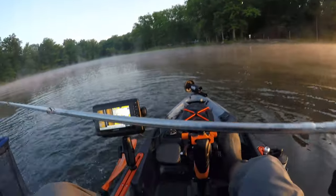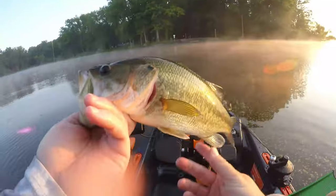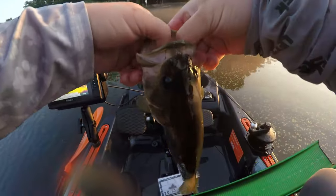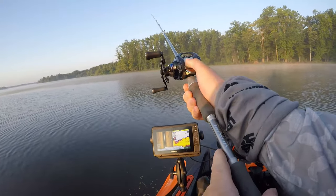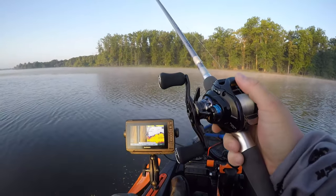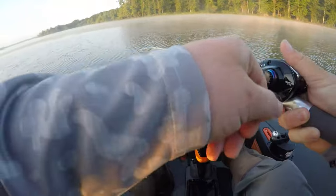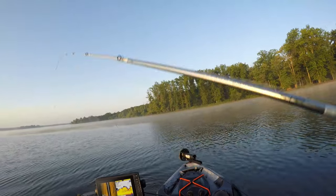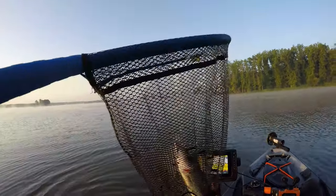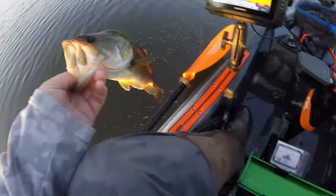Third fish, third fish, let's keep it going — 13 and a quarter, third keeper. There's number four — another 13 and a quarter, fourth fish.